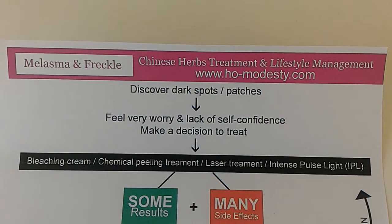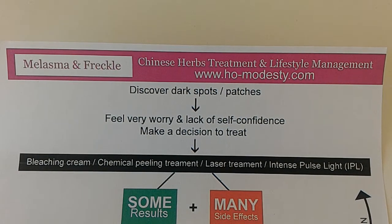Hi everyone, my name is Alexander. I'm from Hull Modesty Consultancy. Our clinics are doing a lot of research on using Chinese herbs to treat skin pigmentation. On this lesson, which is lesson 3, I'm going to focus on what happens to the skin when you are trying to make a decision on what method to choose to treat your skin pigmentation.